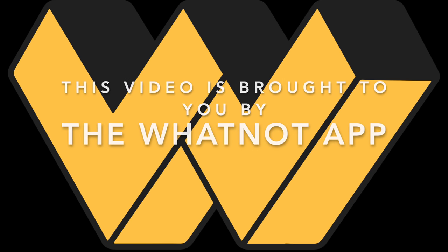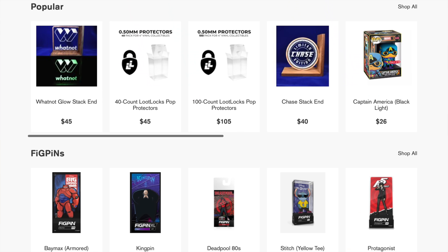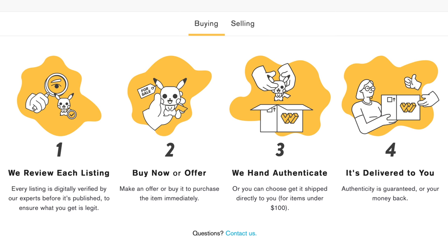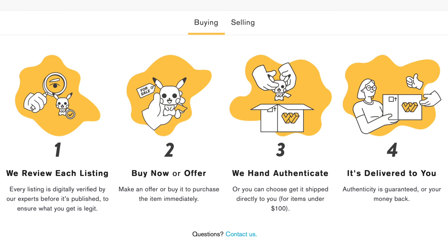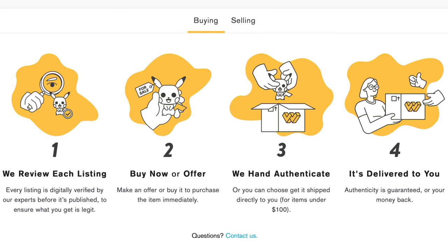Whatnot is the safest and easiest way to buy and sell Funko pops, Figpins, Funko sodas, and more. Never worry about buying a fake, getting a product in poor condition, or getting scammed by a buyer or seller — Whatnot has you covered.